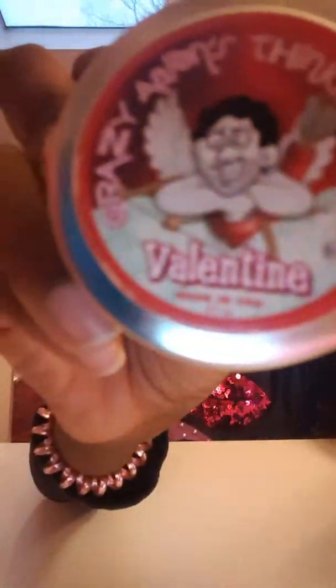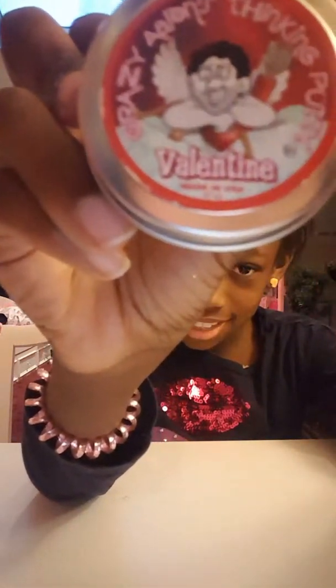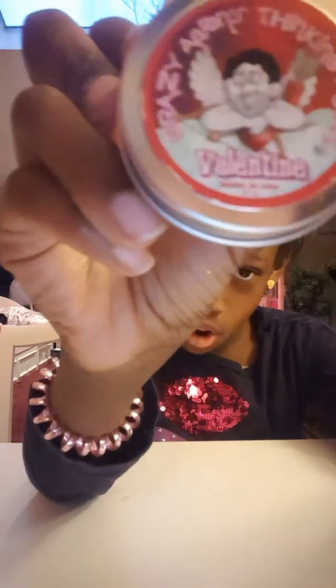Next, we have another putty and it is Crazy Iron Thinking Putty Valentine. This is what the case is. Look, it's so cute because they have Crazy Iron right there with all of his wings, his arms, his little bow and arrows — he's being Cupid getting ready for Valentine's Day. This one opened easy.